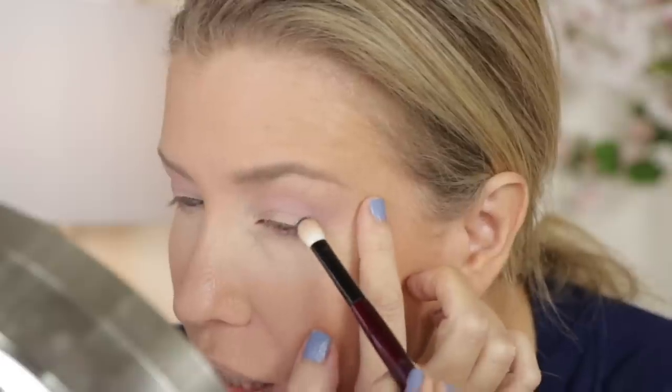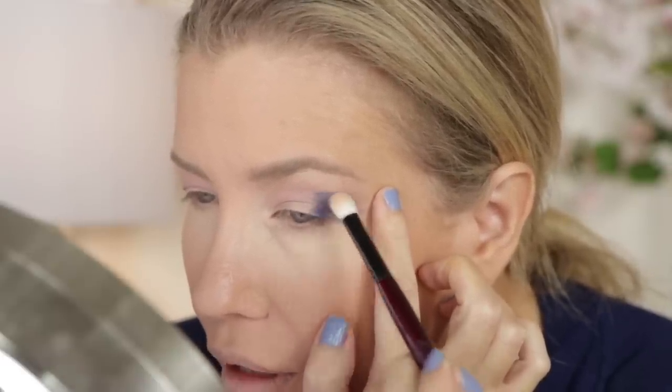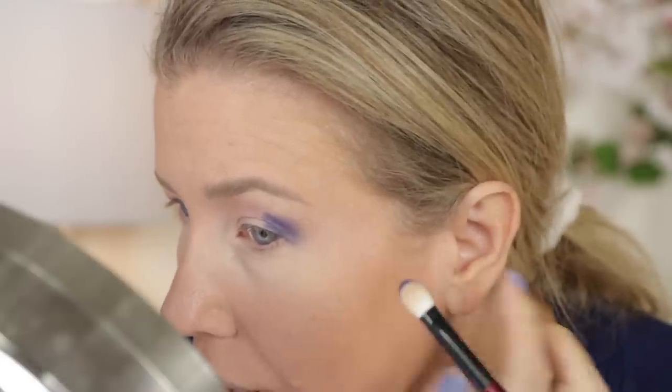I want to do something fun — I kind of want to do blue. So I'm going to take the shade Montmartre. I did take a couple years of French in high school, but high school was a really long time ago for me, so please don't judge my pronunciations. I'm just going to pack this on the outer corner. I'm impressed — there's really no fallout. So I'm just putting this on the outer corners of my eye, doing one eye for now to make sure I like where this is going.